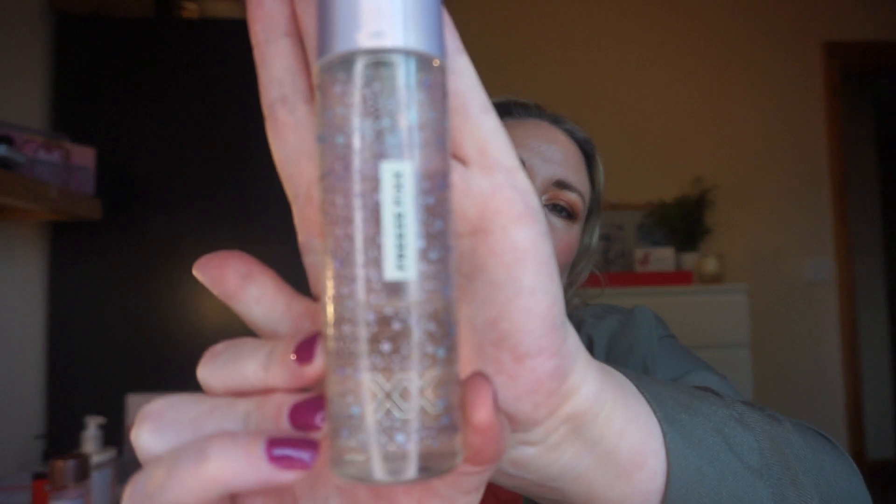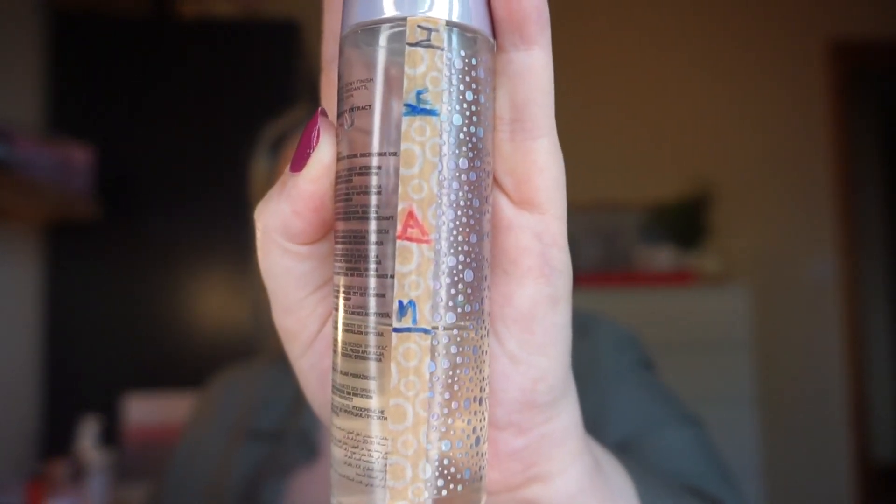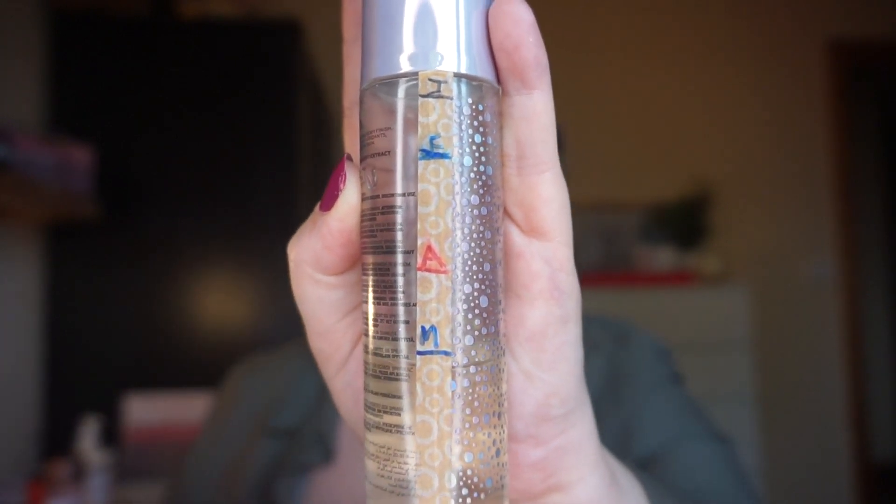Next is my setting spray — the XX Revolution Freeze Fix. I'm actually quite enjoying this even though it's scented, which I didn't expect. I'm down quite a bit on it — 48 uses and 58.81 grams of product used. I definitely enjoy how my makeup looks after I've sprayed it; it seems to give my skin a kind of juiciness. It might be one of the XX Revolution products I actually like, which surprised me because I haven't liked much of their stuff.